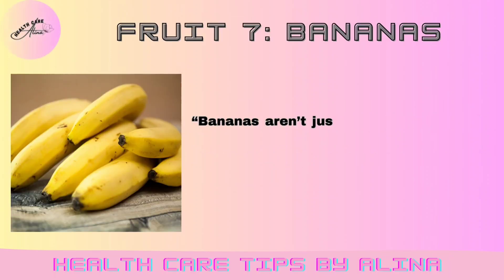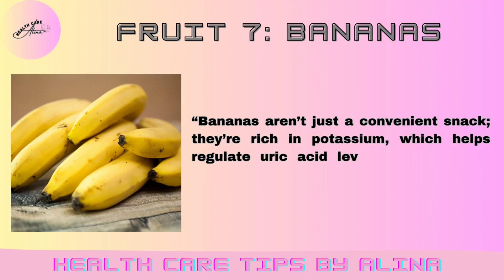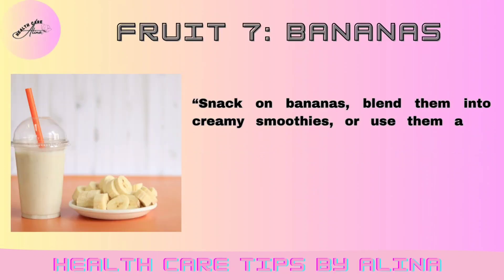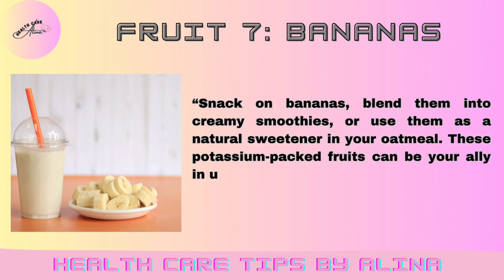Fruit 7: Bananas. Bananas aren't just a convenient snack — they're rich in potassium, which helps regulate uric acid levels by supporting kidney function. Snack on bananas, blend them into creamy smoothies, or use them as a natural sweetener in your oatmeal. These potassium-packed fruits can be your ally in uric acid management.